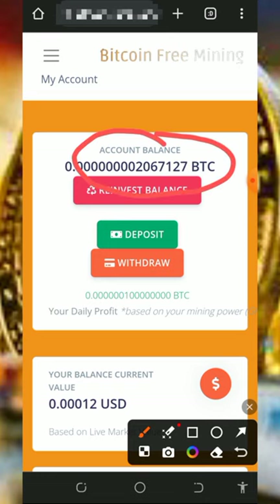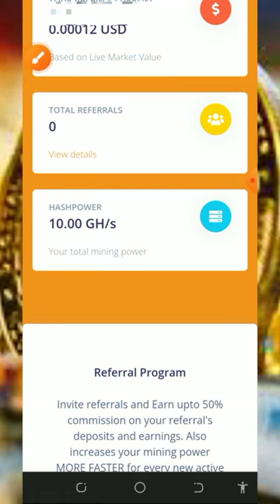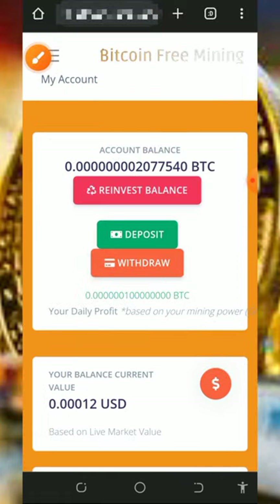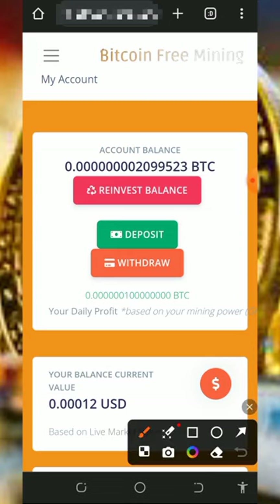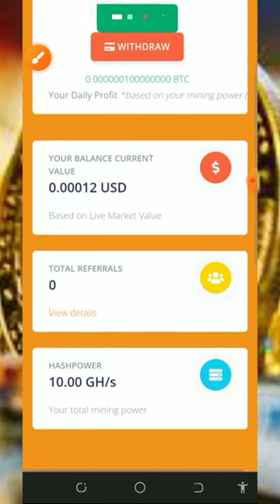Once you get to your dashboard it's going to look like this, and you'll see your Bitcoin has started mining with the free mining hash power given to you, which is 10 gigahash mining power. The best thing is that once you sign up you receive a free 10 GH/s mining hash power, which helps you mine for free without any deposit. Every single day you can earn up to a certain amount of Bitcoin.